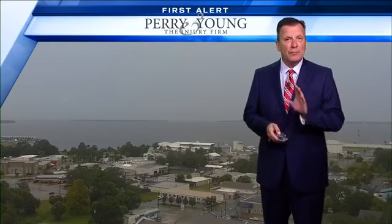Good afternoon everyone. I'm Chief Meteorologist Justin Kiefer. Let's get you an update on Tropical Storm Gordon. We have brand new information in from the National Hurricane Center.